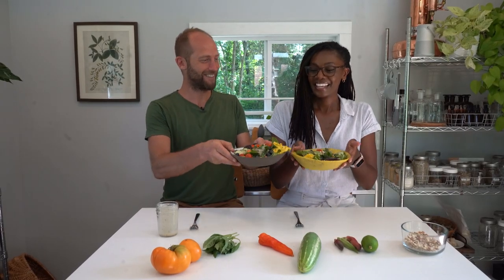We have the rainbow in our bowls — ROYGBIV right here. That stands for red, orange, yellow, green, blue, indigo, and violet, and that's how you can remember to bring all the colors of the rainbow into your diet. Just like diversity is the key to a healthy humanity, diversity in our foods is the key to a healthy diet.